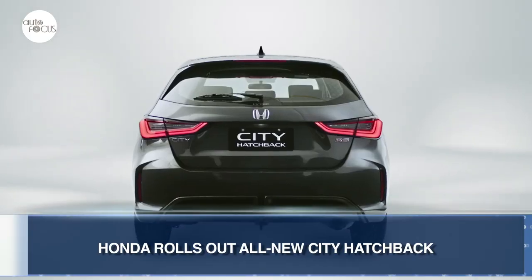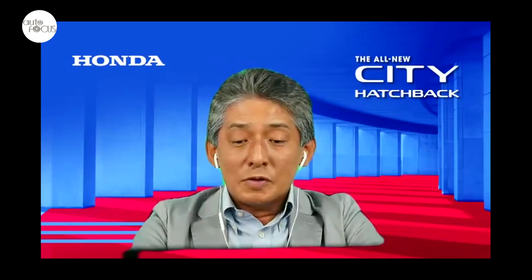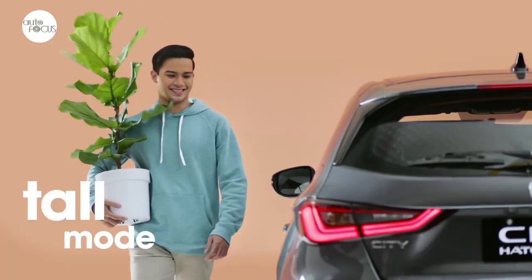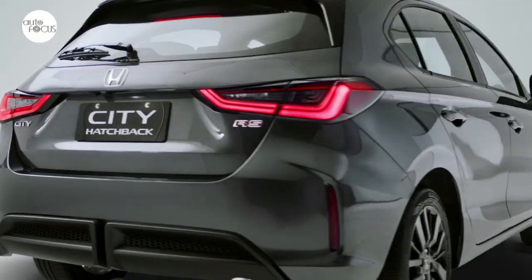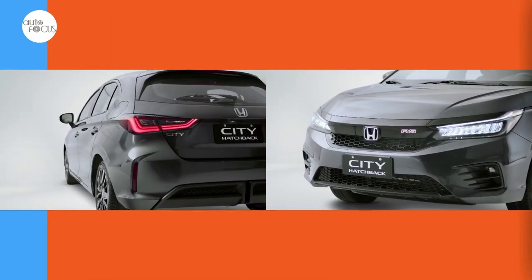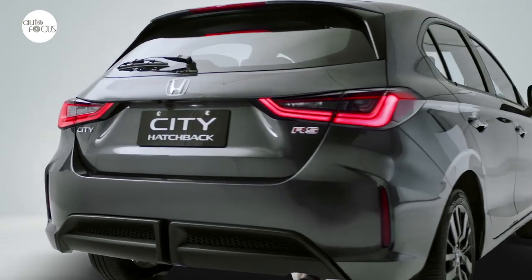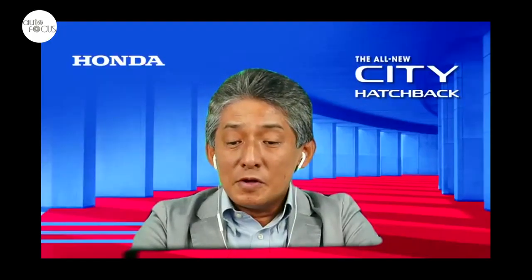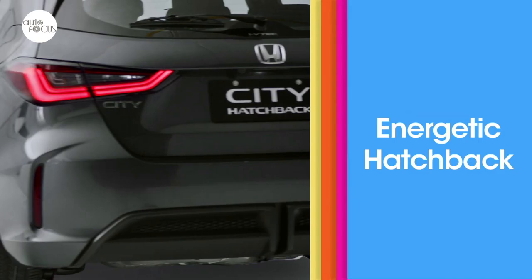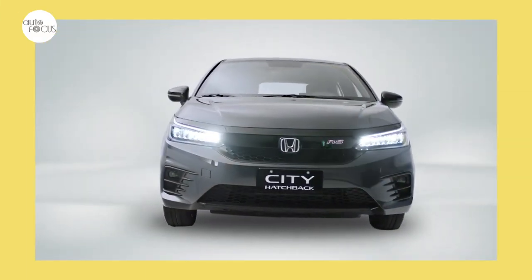Honda Cars Philippines has added the all-new City hatchback to its lineup. We have further expanded the City model lineup with the introduction of the all-new City hatchback, Honda's newest offering in the B-segment category. With its sporty hatchback body styling, advanced technology features, and ultra-versatility, we believe that the City hatchback will be a worthy alternative to the iconic Honda Jazz, but moreover, it will be a model that will make its own mark in the automobile landscape. While it has the same 2,600mm wheelbase, the City hatchback is 21mm higher but 204mm shorter than the City sedan.